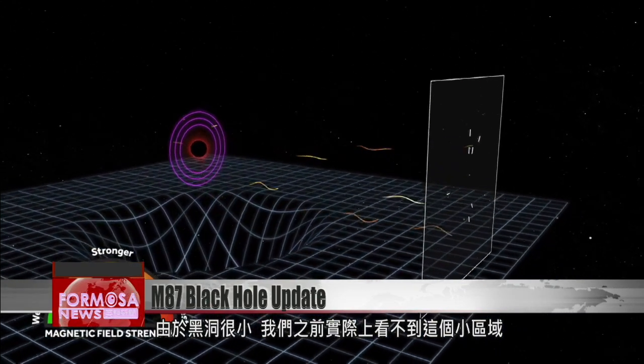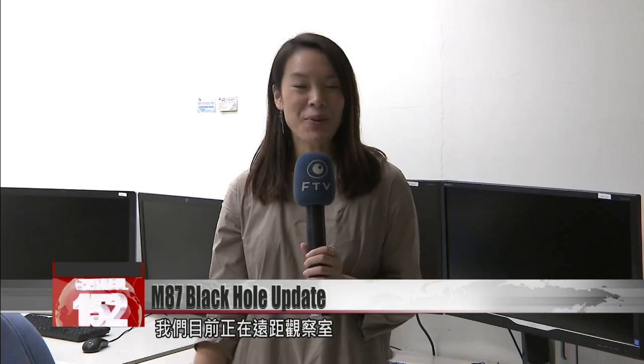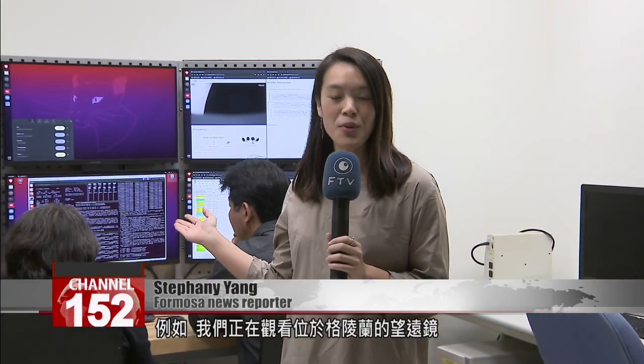Unfortunately, we could not observe magnetic fields or indications of magnetic fields in the past because black holes are very small — we could not actually see this tiny region before. We're currently at the remote observation room, where researchers observe telescopes in real time around the world. For example, we're looking at telescopes based in Greenland.